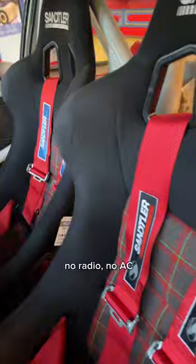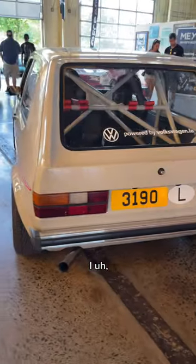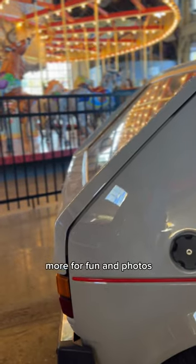Roll cage, seats, no radio, no AC. A fun car. I drove it a few times on the Nürburgring, more for fun and photos.